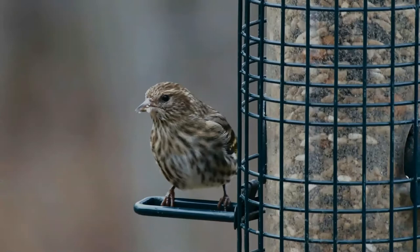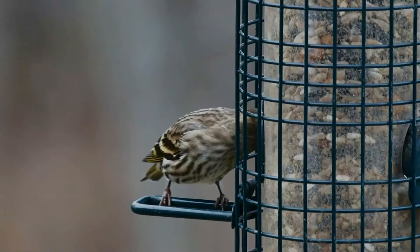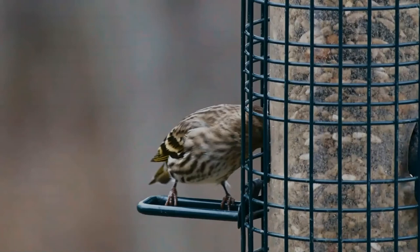They'll also clean the seeds of grass, dandelions, chickweed, sunflowers and ragweed. Bird feeders often attract pine siskins, where they may eat fragments of heavy shelled seeds, such as black oil sunflowers, left behind by heavier built bird species.